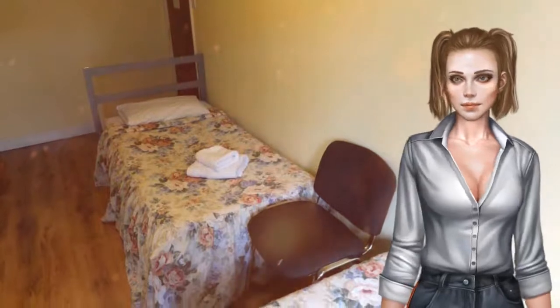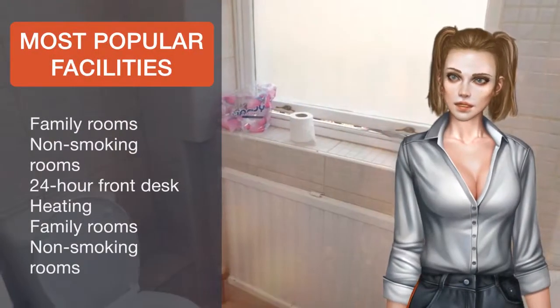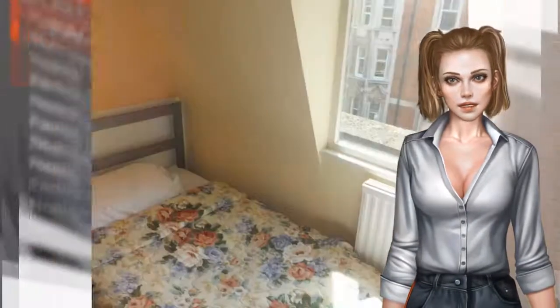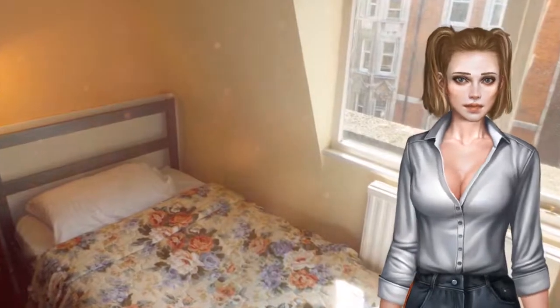Tottenham Court Road, Holborn, and Goodge Street London Underground stations are all just a few hundred feet away. The Gresham offers a range of accommodations to suit the needs and budget of any traveler.